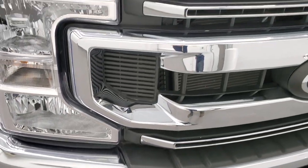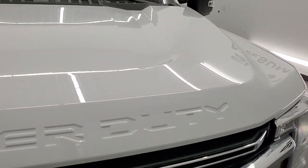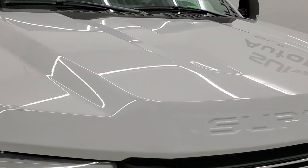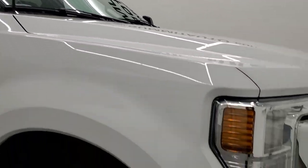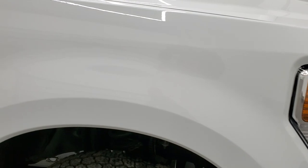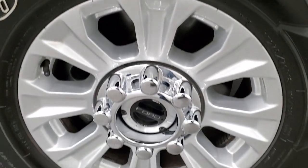You get the tow hooks on there, the chrome trimmed grill, and the hood is in excellent shape as well. You do get the cab lights up top there. Passenger side front fender — no dents or dings — and the passenger side front rim has no scuffs or scrapes.